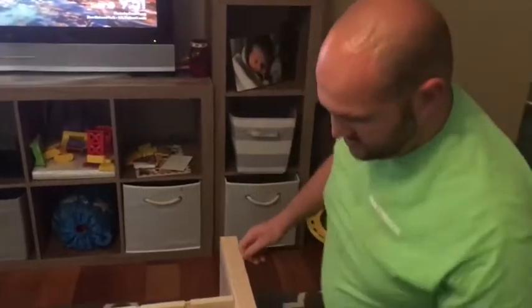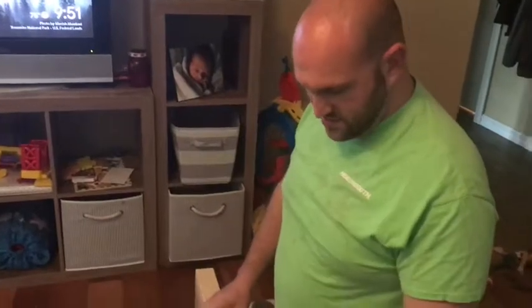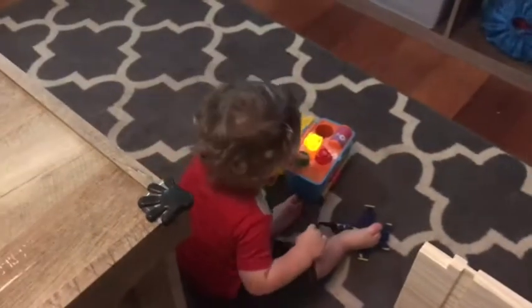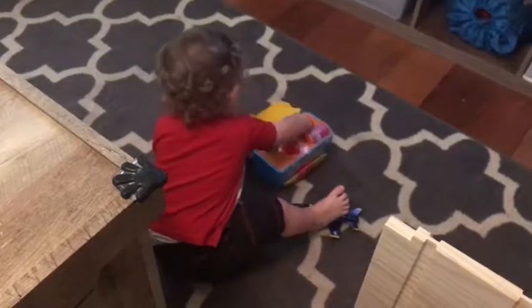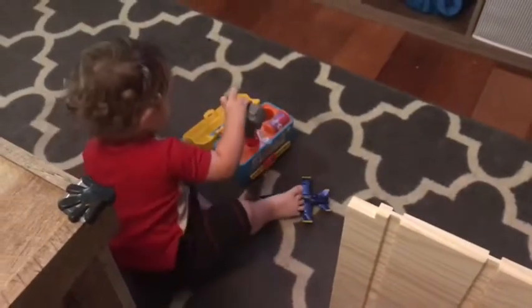I am building a toy box plus race car track for Rhett. We bought this at IKEA and Rhett is helping me put it together this morning. He's been a big helper. Rhett, where's your hammer? It's right there. Yeah, right there.